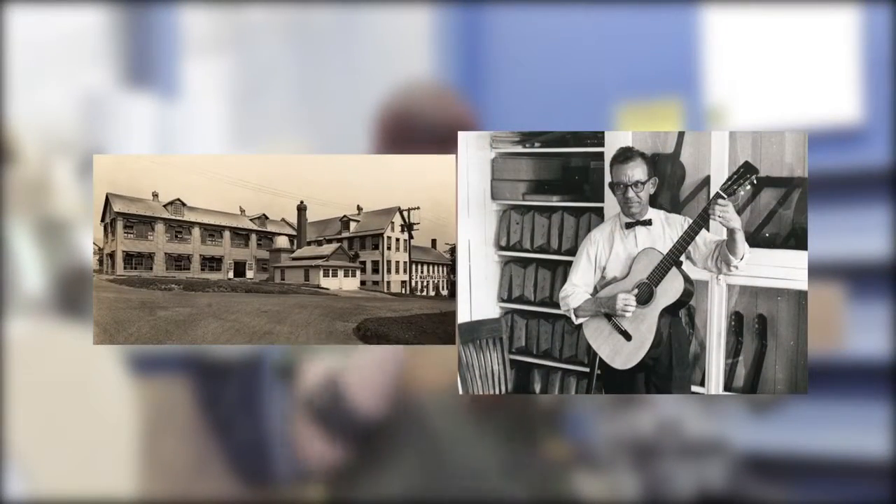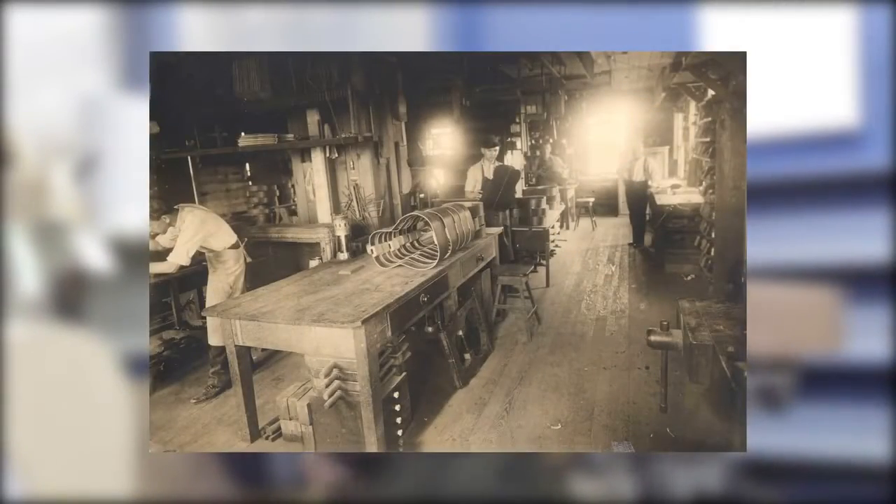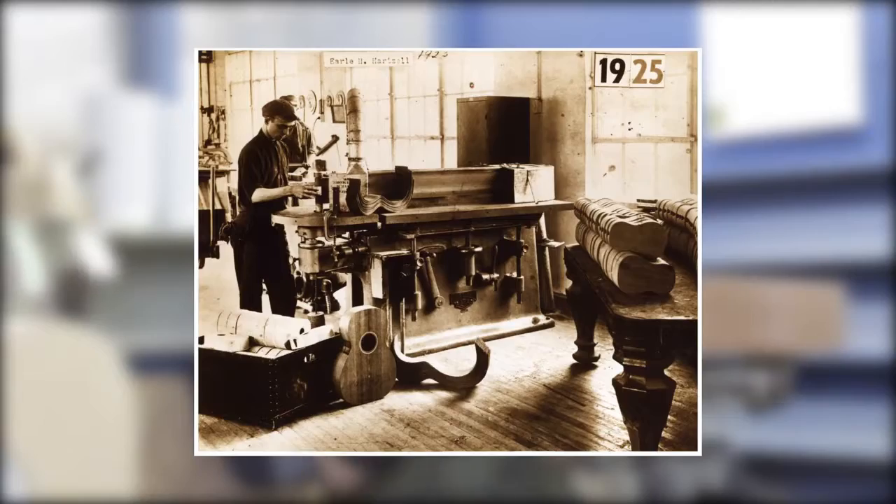Martin Guitar was founded in 1833 in the small town of Nazareth, Pennsylvania, by Christian Frederick Martin, and is now renowned as one of the best guitars in the world.